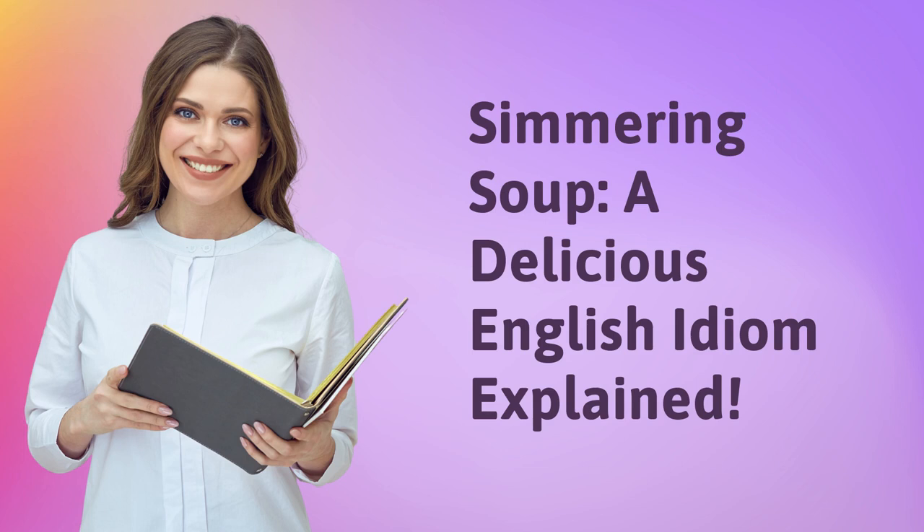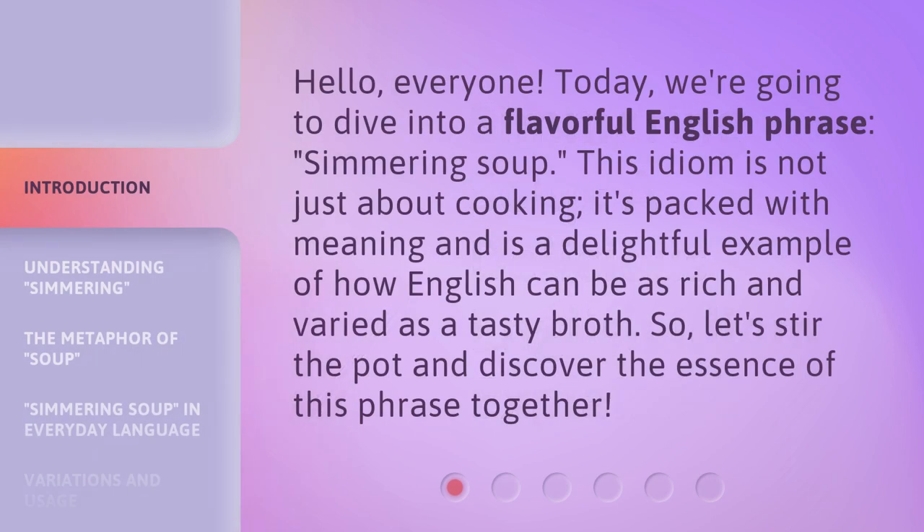Simmering soup — a delicious English idiom explained. Hello, everyone. Today, we're going to dive into a flavorful English phrase: simmering soup.